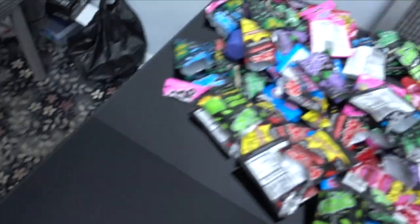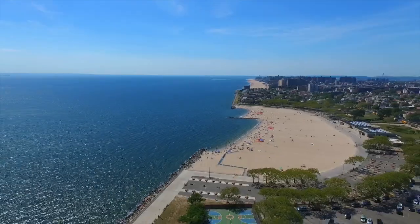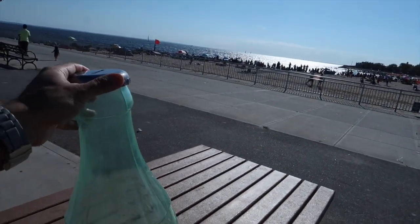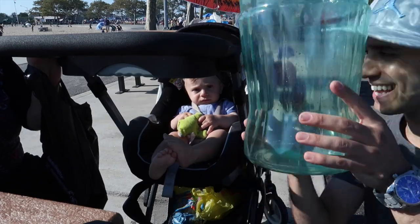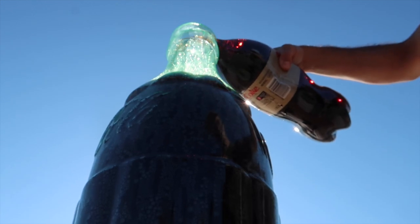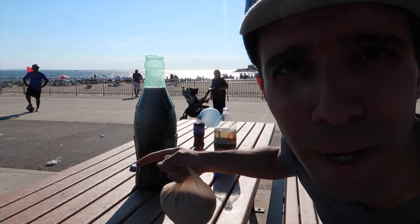Two, three — whoa, jackpot! Oh, it's a lot of Pop Rocks. Ready to finish the giant Coca-Cola Pop Rocks bottle video. I'm gonna pour this entire container of Pop Rocks crystals into the balloon as well. We're gonna put it over the bottle and we'll see how big it expands.